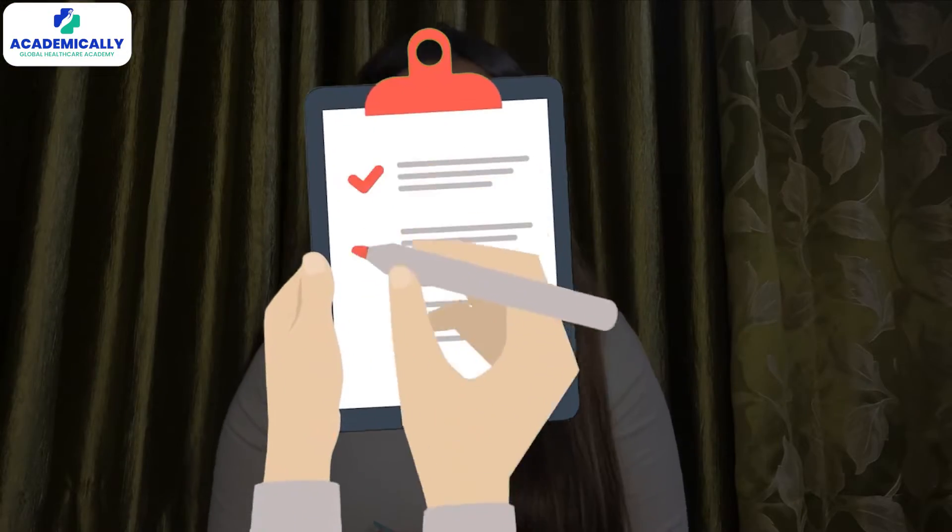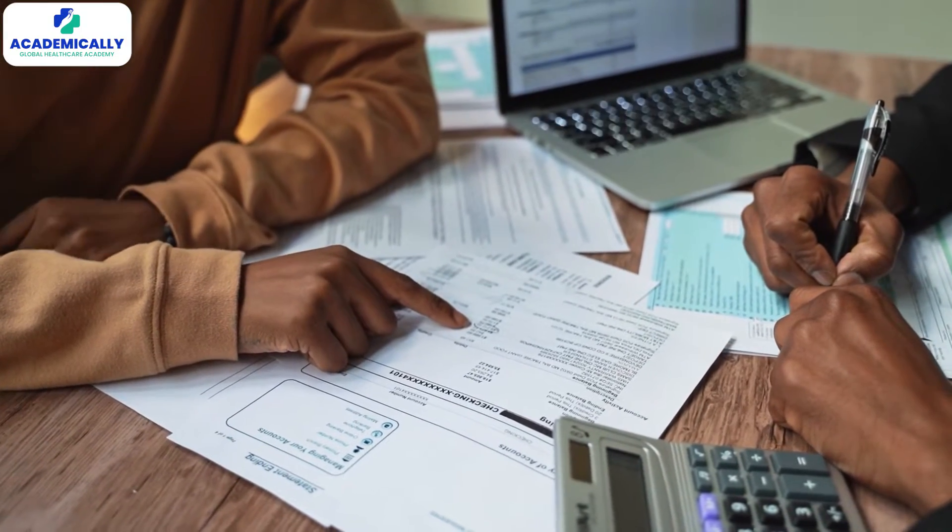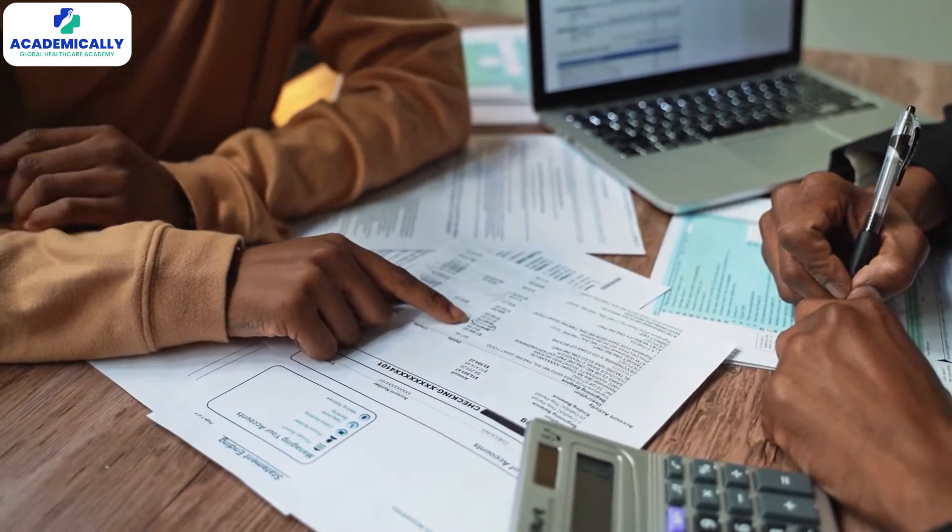Then there is the eligibility check. Make sure you tick all the boxes on criminal history, English skills, practice recency and insurance arrangements. Lastly, gather up all documents like your core certificate, academic transcript and proof of identity.